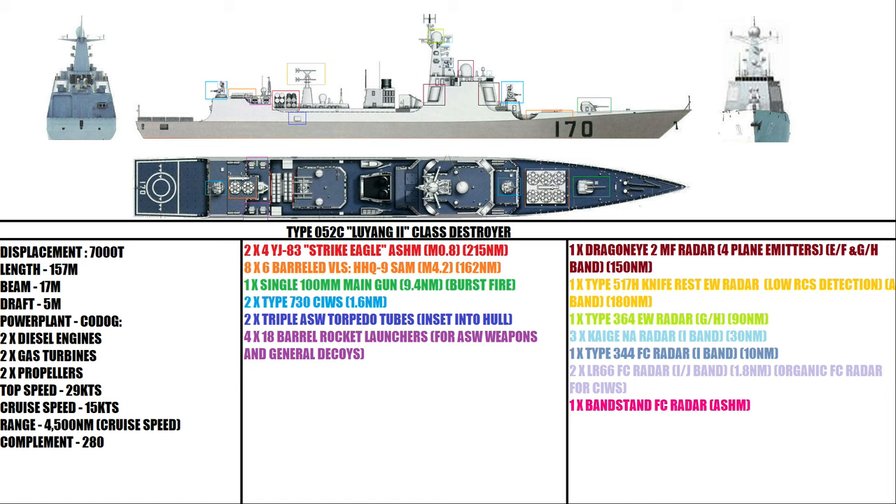One Type 517H knife-rest Alpha-band early warning radar, designed for long-range detection and detection of low radar cross-section aircraft, expected to have a range of about 180 nautical miles, but limited to only being a two-dimensional radar. One Type 364 early warning Golf/Hotel band radar — also two-dimensional, with an estimated range of about 90 nautical miles. Three cage I-band navigational radars with an expected range of about 30 nautical miles. One Type 344 fire control radar for the ship's main gun, two LR-66 fire control radars for the Type 730 close-in weapon systems, and one bandstand fire control radar for the ship's anti-surface missile systems.